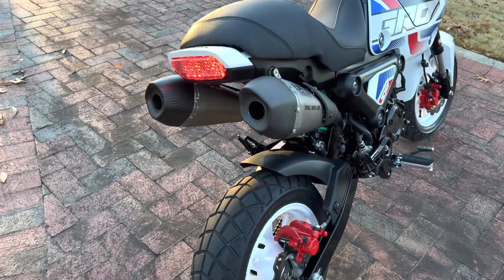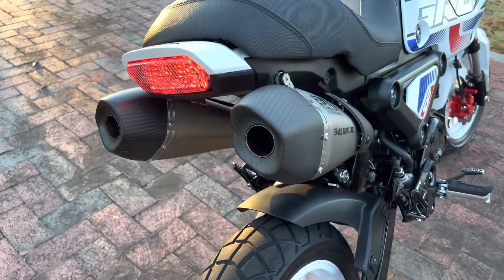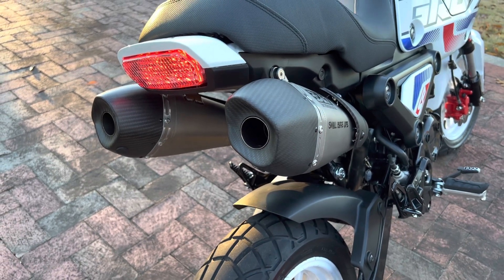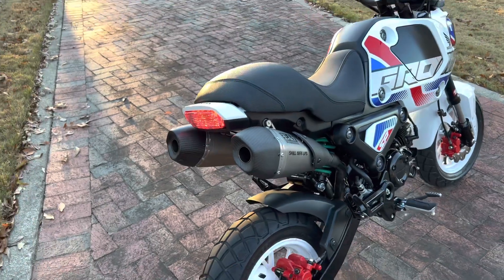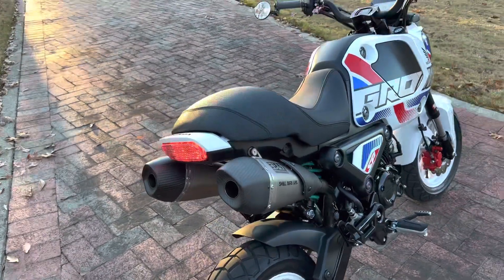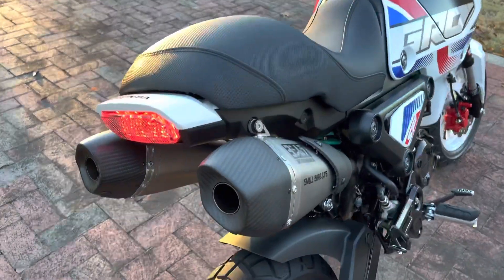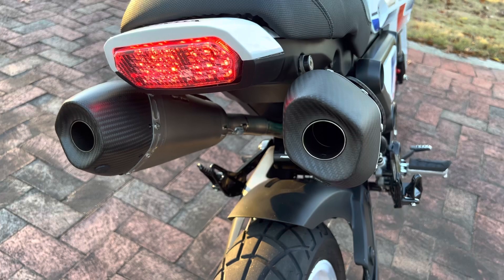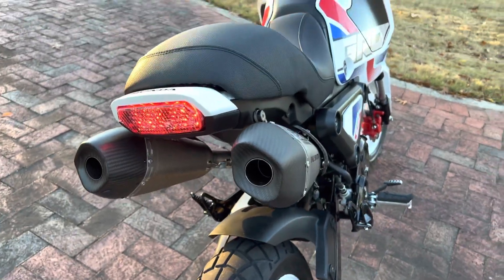It's very deep sounding. It's a little quieter at idle than your single RS9T system — obviously there's two mufflers. But when you're high in the RPM it has a wild sound to it. Let's hear some revs on it.